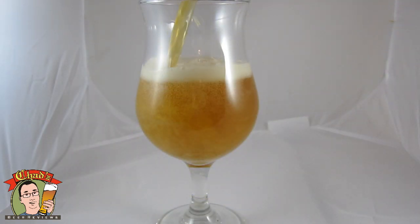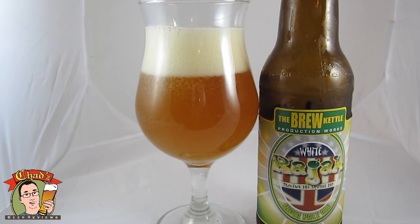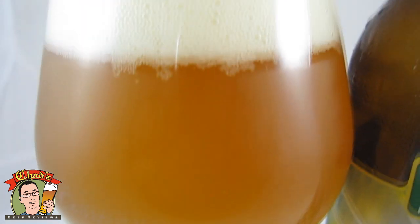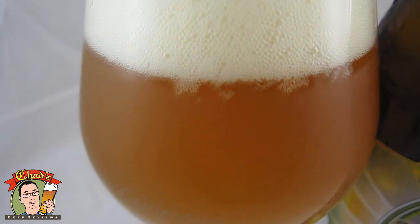So it's going to be pretty bitter. Pours a nice, typical West Coast IPA — kind of a glowing orange color, pretty hazy though. I can see a little bit of carbonation, decent head on there.